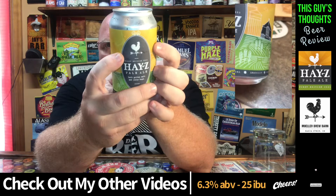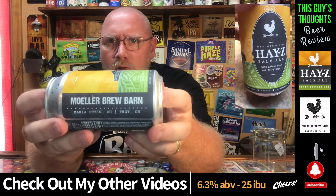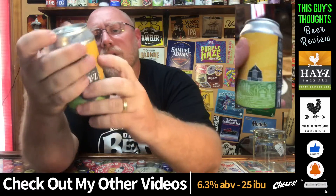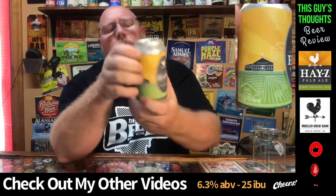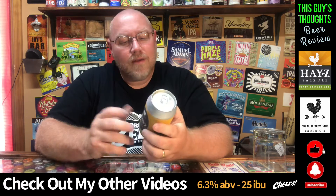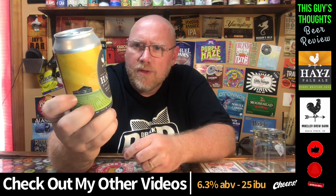It says half golden malt and juicy hops. You can see the Moeller Brew Barn logo right there — kind of like a rooster. Flipping it around, you can see Moeller Brew Barn with their locations: Maria Stein and Troy, Ohio. No IBU listed on here. 6.3% alcohol by volume. As far as artwork on this, I just like the barns and how simple it is. Maria Stein, this area of Ohio — it's a lot of cornfields and flatland, so the design is very true to the area. I like their rooster logo too.